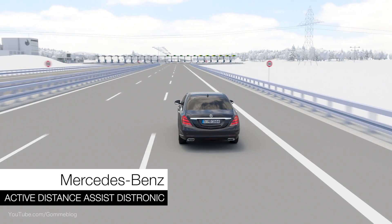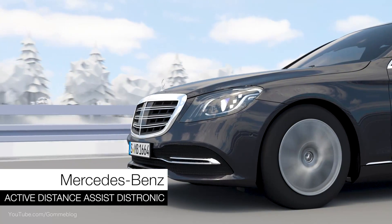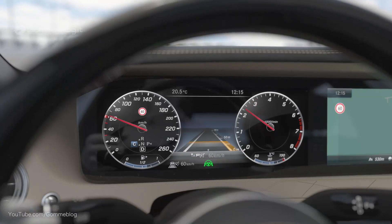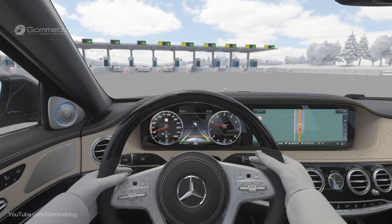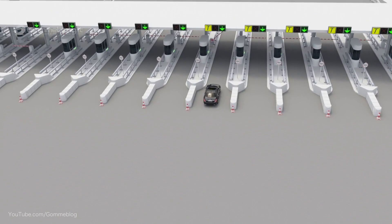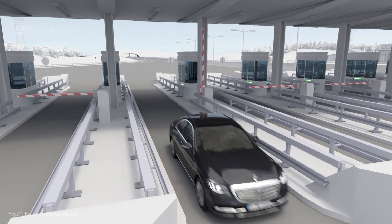Active Distance Assist Distronic can conveniently adapt the vehicle speed to the road ahead in a variety of situations by using map and navigation data provided by Command Online. The speed can be reduced ahead of toll booths automatically, not only by recognised speed limits, but also according to the route ahead.